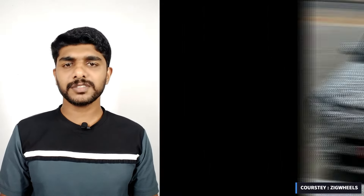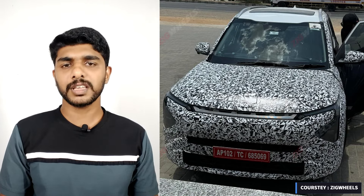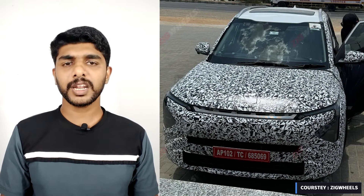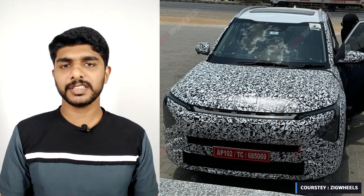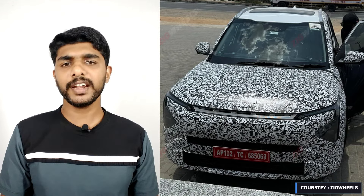Focusing on the Carens facelift, new spy shots provide a first look at the updated MPV's front design. Notable elements include a new split headlamp design and a redesigned front bumper, which appears to feature an LED light bar below the bonnet and two wide air intakes.